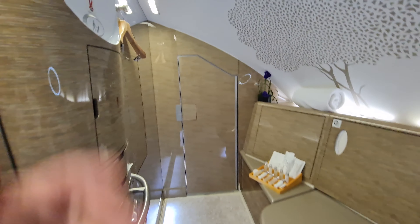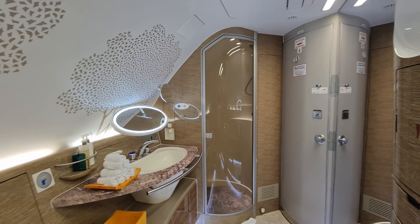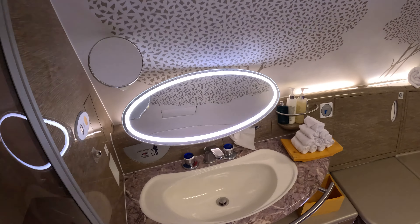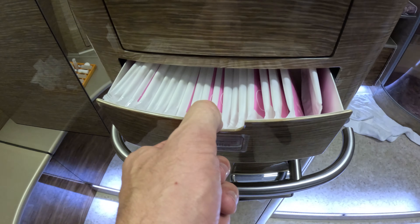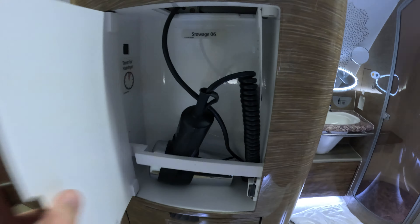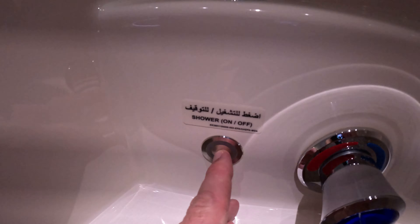This is the bathroom. I would definitely take advantage of the shower, because I'm probably never going to fly first class again. Here we have the sink, the toilet, toiletries, and another flower. A screen in the bathroom, a hair dryer, and the shower. You get five minutes of water in the shower. Shower in the sky!